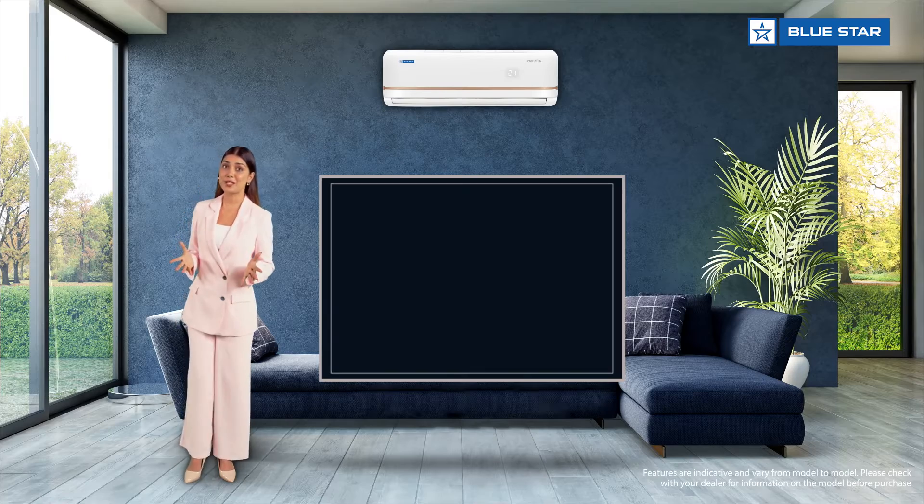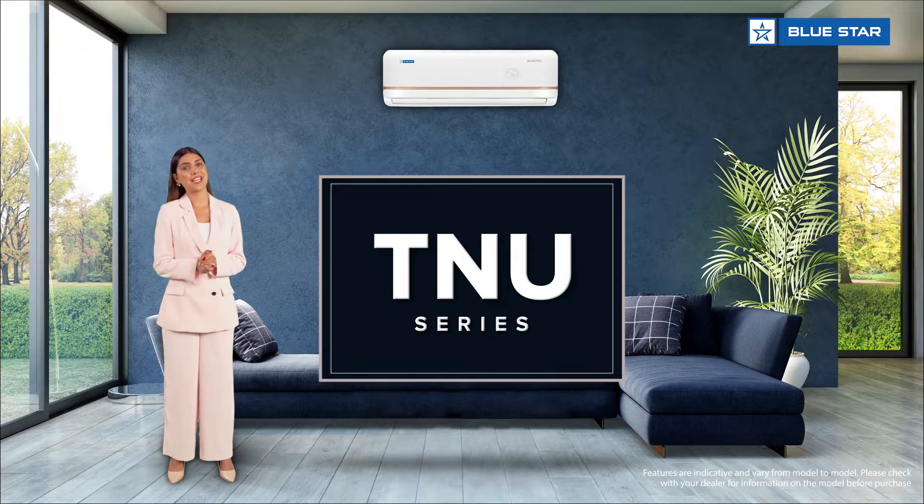Namaste, warm greetings from Blue Star. I'm here to tell you more about some of the amazing features of the TNU series.